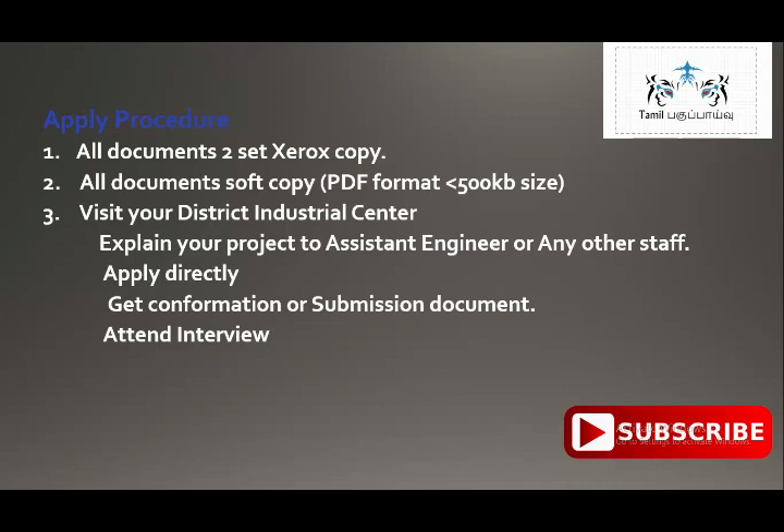Every month on the 15th, there is an interview. You can go to the collector's office or the District Industry Center for the interview. Go and attend the interview.